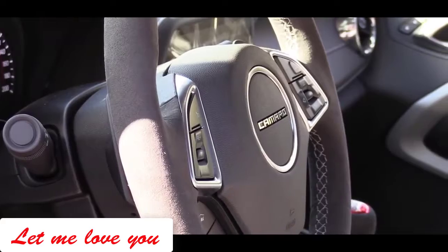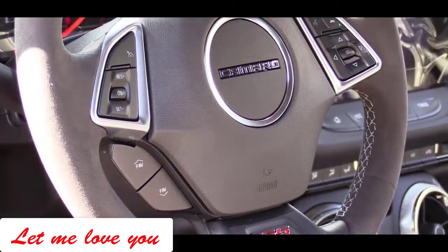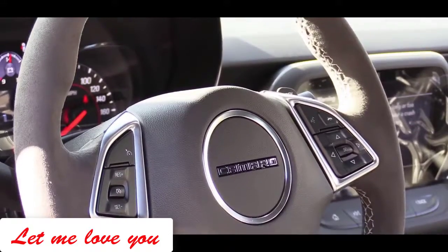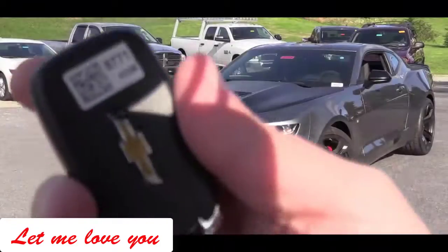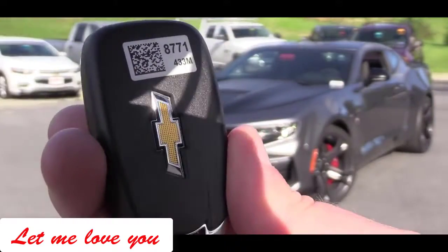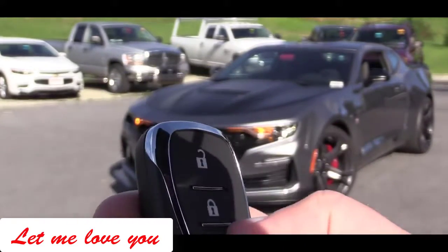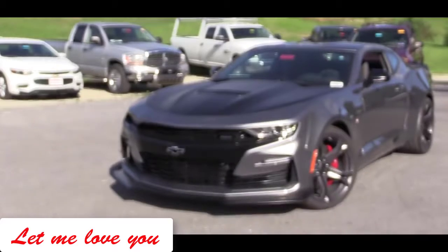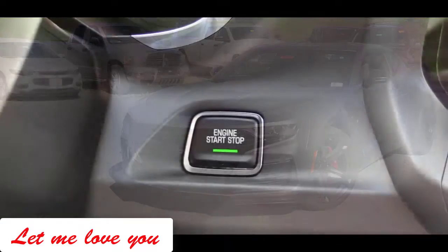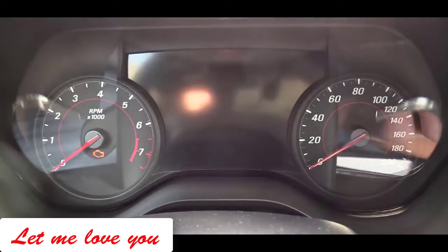There is a tilt and telescoping steering wheel standard on every trim level — standard setup is leather wrapped, heated with the 2SS, and suede finish with the 1LE. The key features the Chevy logo on one side, and lock, unlock, plus the rear hatch button on the other. With the 10-speed automatic you also get remote start. To start the car, press the foot on the brake and clutch and press the engine start button located just by the driver's right knee.